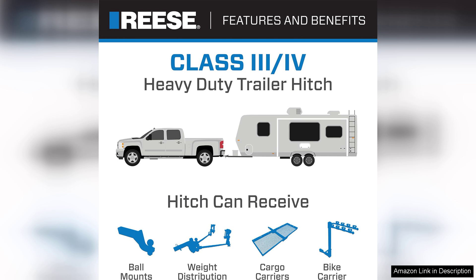Overall, the Reese Towpower 44536 Class IV custom-fit hitch is a strong investment for anyone looking to enhance their towing capabilities. Its combination of strength, ease of installation, and durability makes it an ideal choice for both novice and experienced users. Whether you're hauling a trailer for a weekend getaway or transporting heavy equipment, this hitch has you covered. Highly recommended.